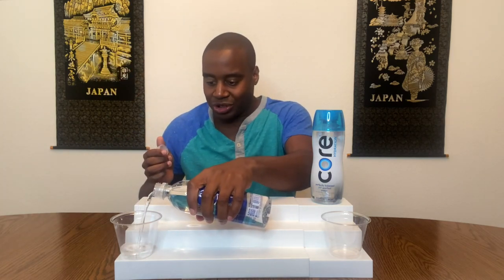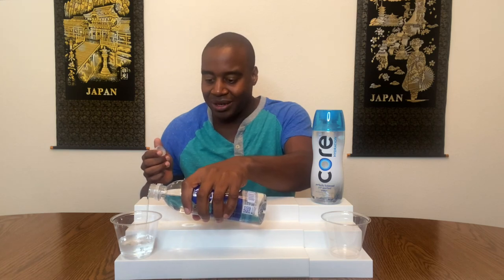In today's video we have a water battle happening — Smart Water versus Core Hydration. We're going to test these waters for three specific things: the first one is antioxidants, the second one is alkalinity, and third is superior hydration. Smart Water is one that always comes up when people talk about the best water, and Core Hydration is fairly new but a lot of people refer to it as a better tasting, more healthy water.